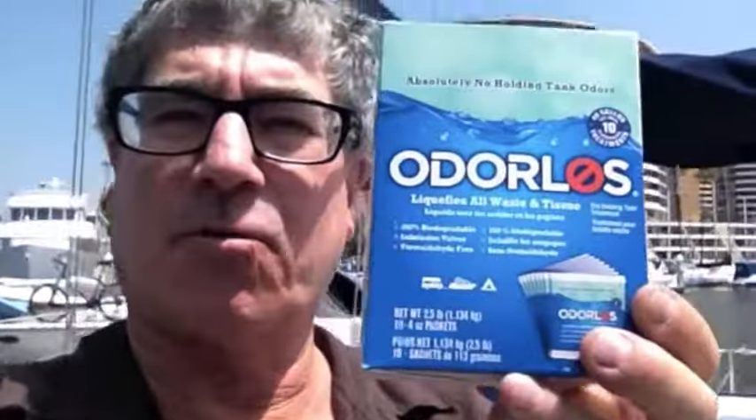I highly recommend you buy it. There are 10 or 15 packets in one of these. I have a 50-gallon holding tank and I use one packet per pump out, and it works great.